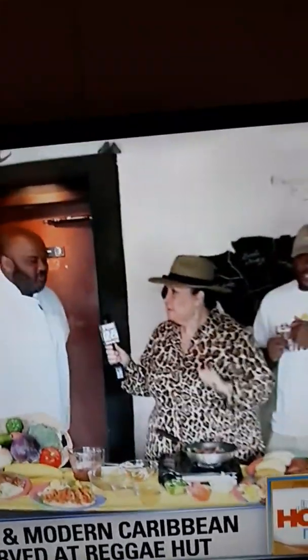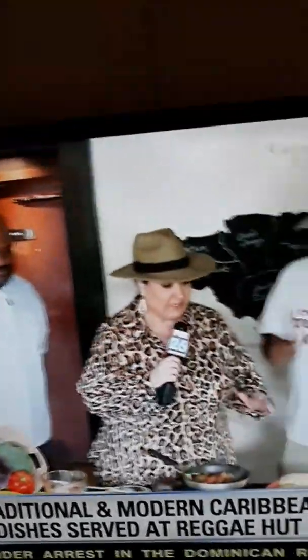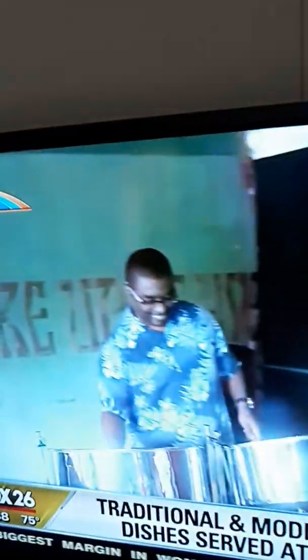So Tony, what are we making in the next segment? The next segment, we'll be doing Curry Snapper. Curry Snapper — I can't wait! Tell everyone where you're located. We're located in the heart of Third Ward, Texas — 4814 Almeda Street, in between Southmore and Blodgett. This is Cleverly in Third Ward for Fox 26 News.